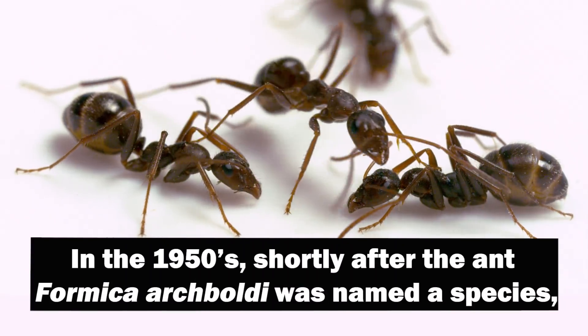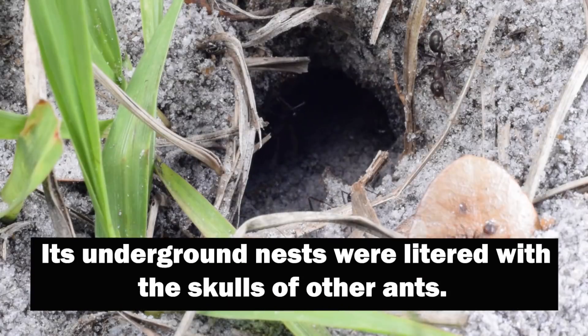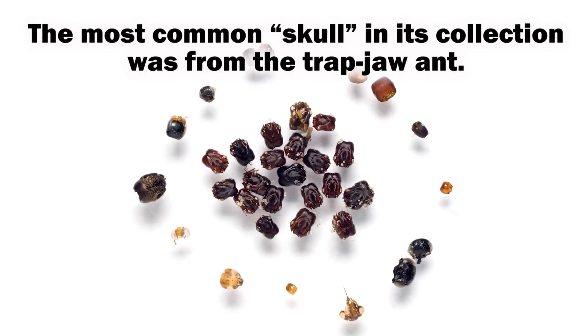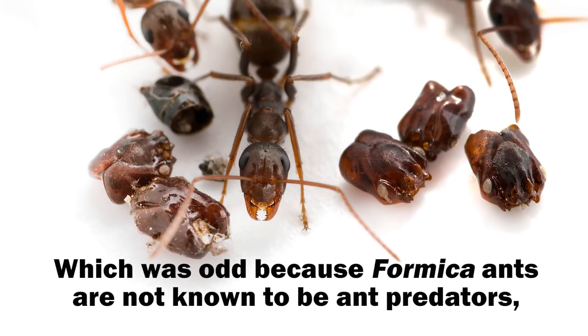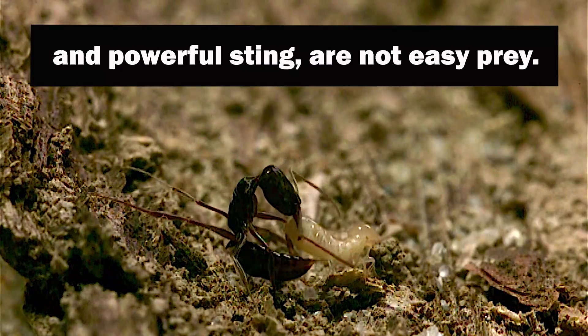In the 1950s, shortly after Formica archboldi was named a species, scientists noticed something weird. Its underground nests were littered with the skulls of other ants. The most common skull in its collection was from the trap-jaw ant, which is odd because Formica ants are not known to be ant predators, and trap-jaw ants with their spring-loaded snapping jaws and powerful sting are not easy prey.